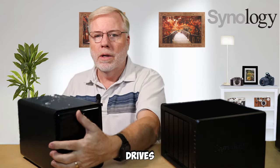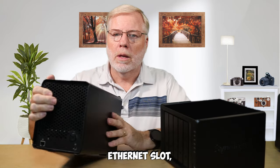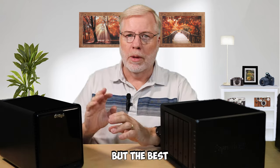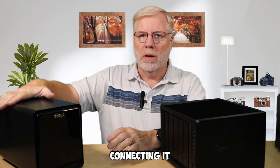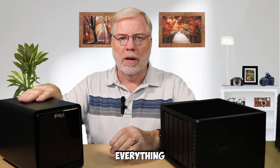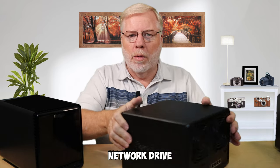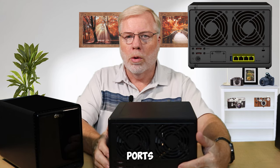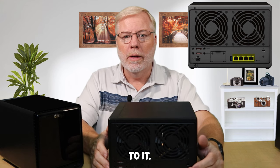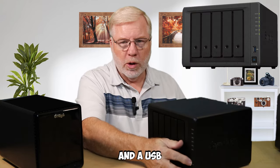They are both network drives. The Drobo is a 5N — the N meaning network — and you can see the Ethernet slot there. It only connects via Ethernet, either directly to your computer or best through a router. The Synology also is a network drive, and it's got four network ports on the back, so you can hook it up to different networks or directly to computers. It also has a USB 3.0 port on the back and a USB port up front.